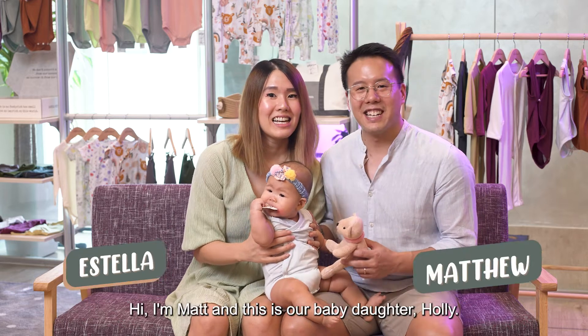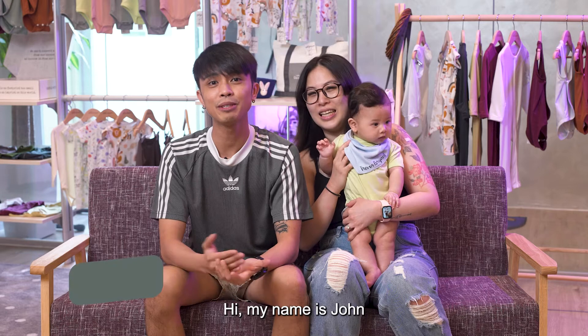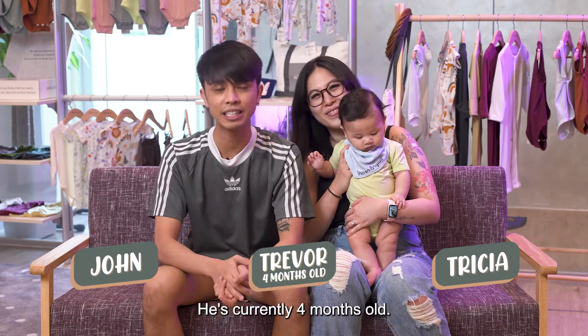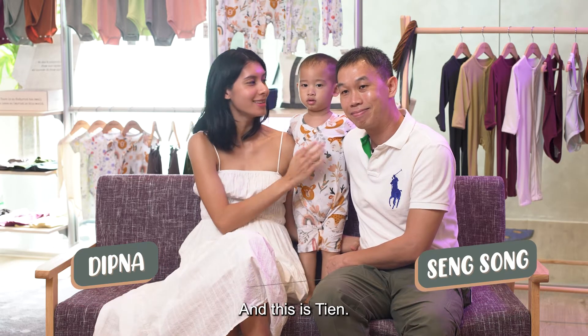Hi, my name is Estella. Hi, I'm Matt. And this is our baby daughter Holly, who is six months and a little bit. Hi, my name is John. This is my wife Trisha and this is our baby Trevor. She's currently four months old. Hi, I'm Debna. Hi, I'm Sang Song. And this is Tien.